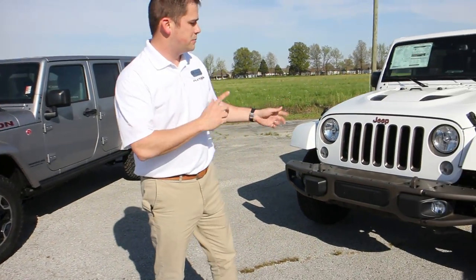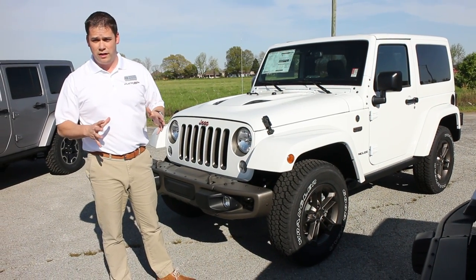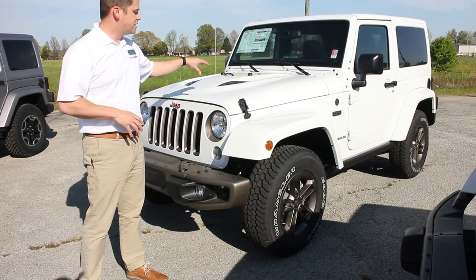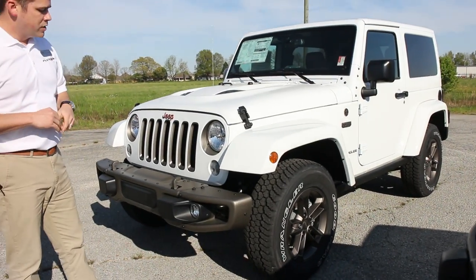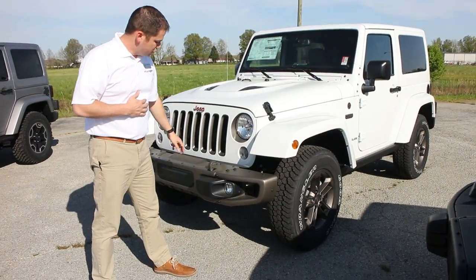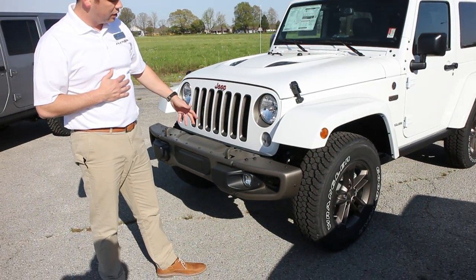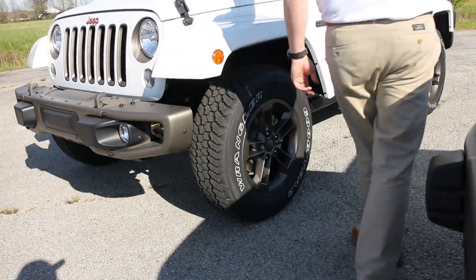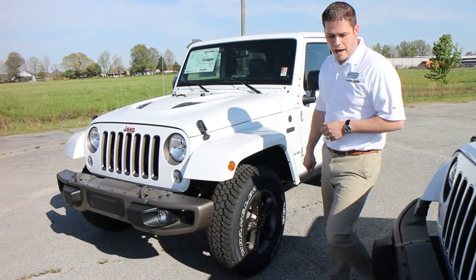From time to time you'll also see special packages on Wranglers. Usually they make a limited quantity of them, so if you see one on the lot, it won't last long. This is one of our very first 75th Anniversary Edition Jeep Wranglers. It has metal bumpers like the Hard Rock but painted in a different color — a bronze finish. The grille inserts are also bronze, and there's a different style wheel that's also bronze. The badging on it is bronze too, and inside it has a completely different interior. Really cool package.